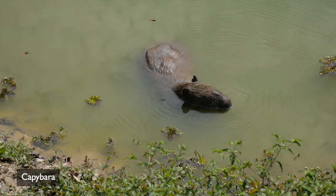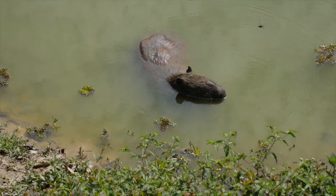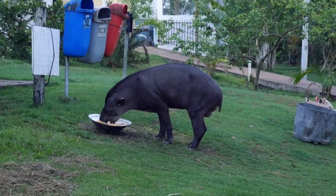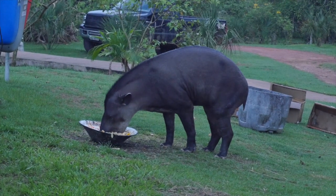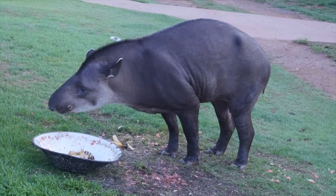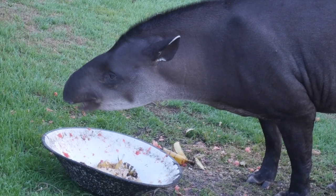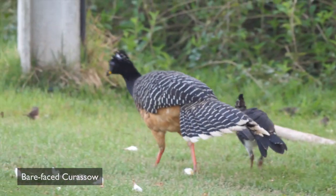A Capybara was resting in the same pond. Early each morning a South American Tapir would come to feed on scraps specifically left for it at the back of the restaurant — it just shows how regular access to food in a safe environment can tempt the wariest of creatures. This was also the best time to see a family of Bare-faced Curassows that had nested in the grounds.